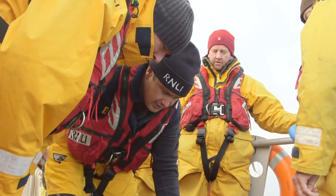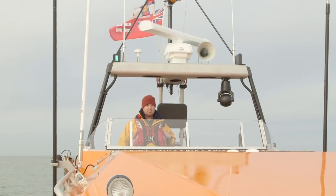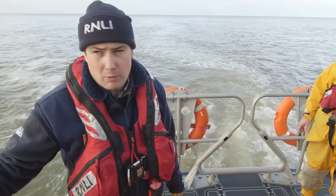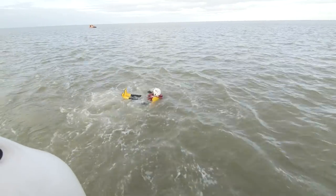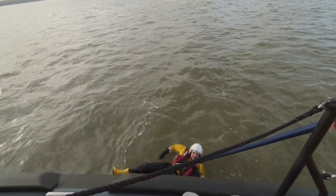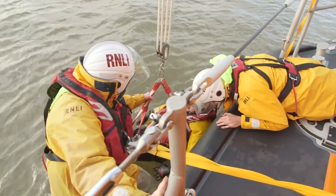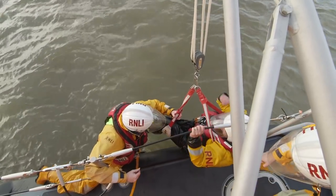This is Andy — he's the coxswain, which means he's in charge of the lifeboat today. And this is Matt, the deputy coxswain and driver of the boat. Now we're going to do a man overboard exercise. One of our crew will go in the water and then we'll pick them up. This brave member of the crew has volunteered to get in the cold water so that the rest of the crew can practice how to pull somebody out again. They use a special harness and ropes to pull him out as quickly and safely as possible, with the whole crew working together as a team.